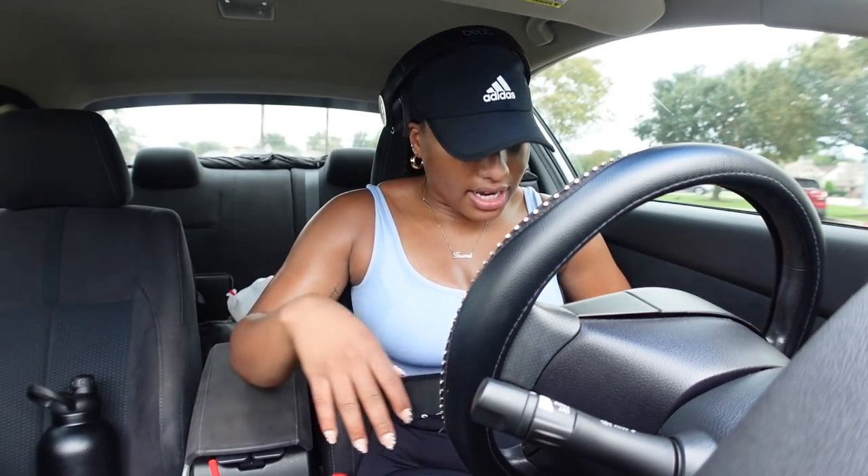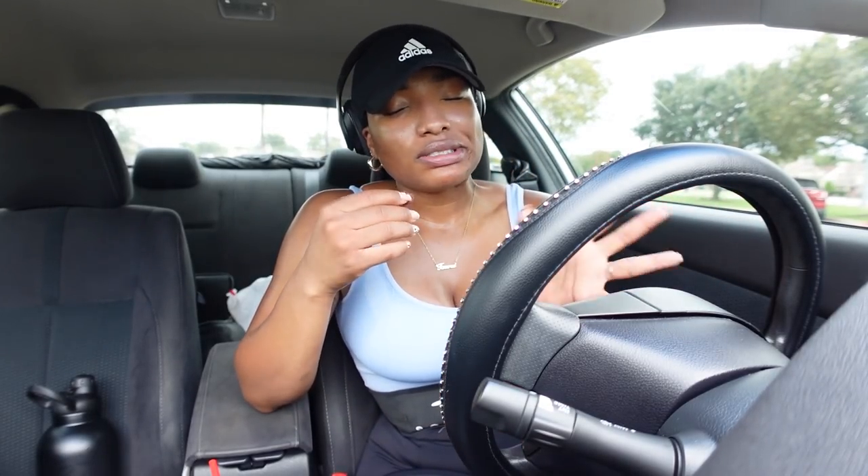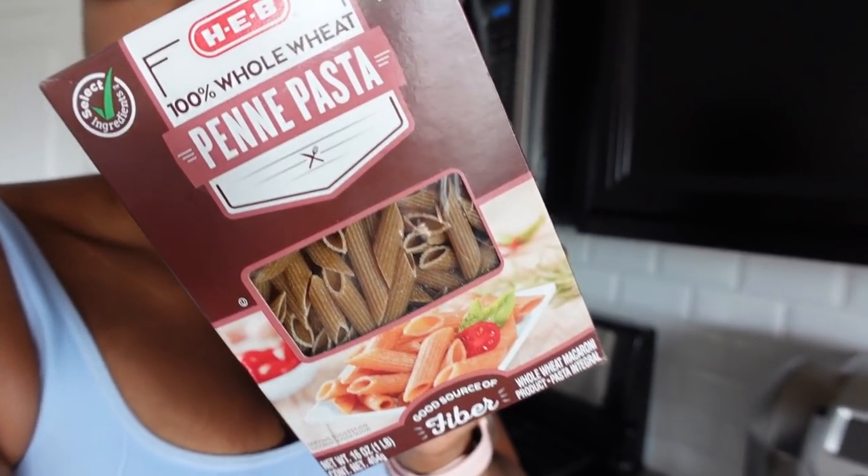I'm going to head to Ross - I'm debating if I'll bring y'all in there. I am honestly craving some pasta, so I'm going to make some whole wheat penne pasta. I want to put some pesto sauce on it and I also want shrimp. I feel like I want some shrimp tacos with the pasta - that just sounds so good to me. So that's what I'm about to go ahead and make because I need to get some food in this body.